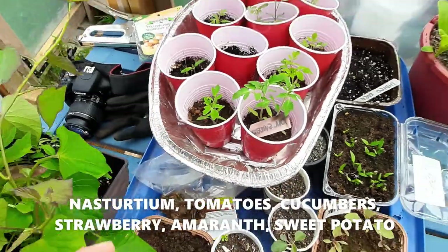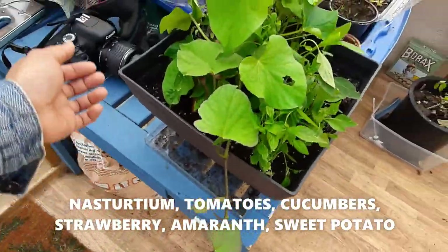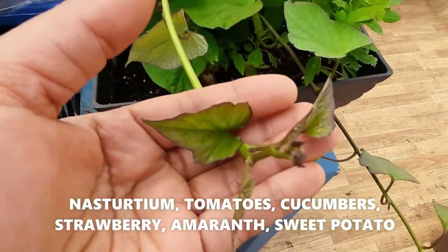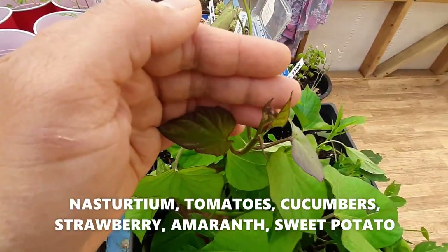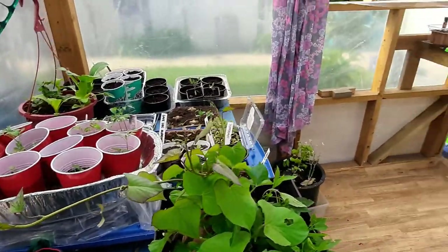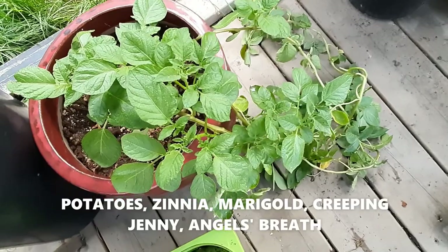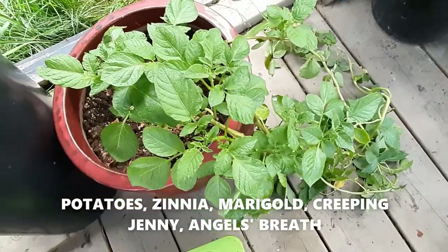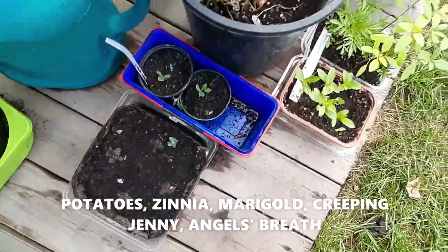The sweet potato here is sort of struggling with aphids, so I just blasted them with a water spray. Let's go outside — that's a potato I started indoors. I just used a grocery potato that sprouted. And here are more of my seedlings.